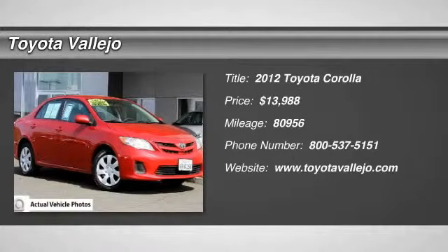Check out this 2012 Toyota Corolla. Corolla LE, 4D Sedan, 1.8L 4-cylinder OHC Dual VVT-i, and 4-speed automatic.